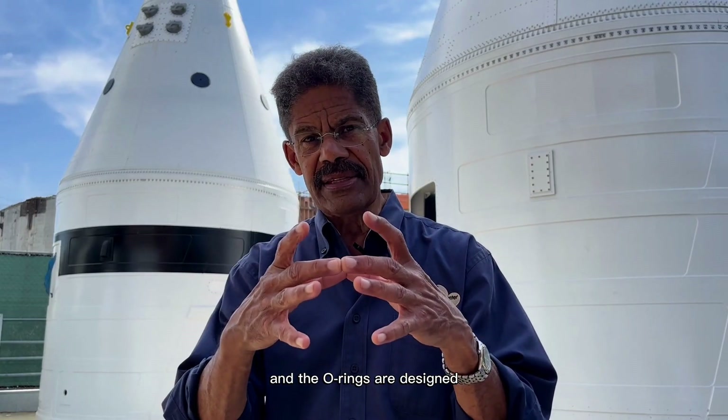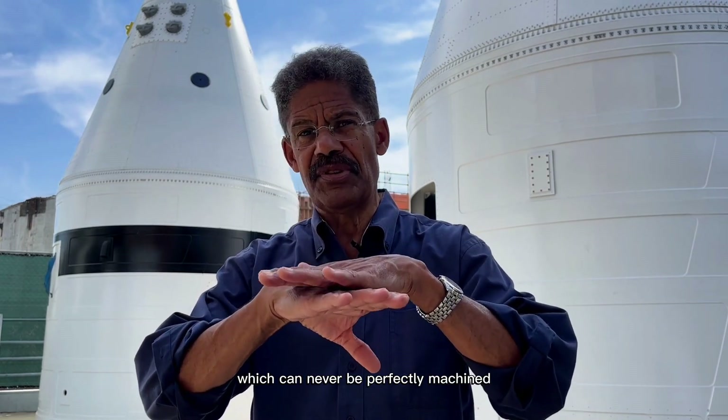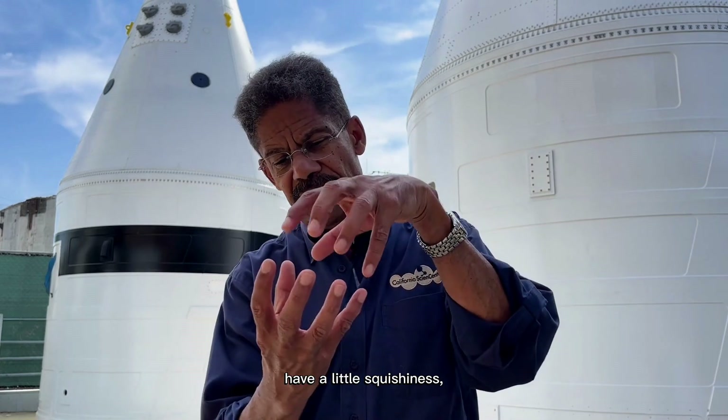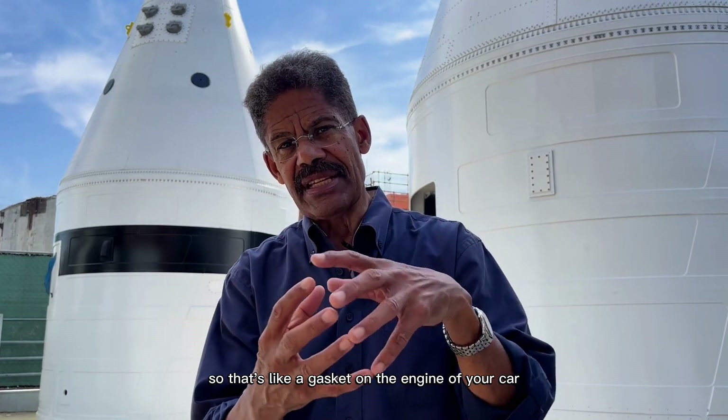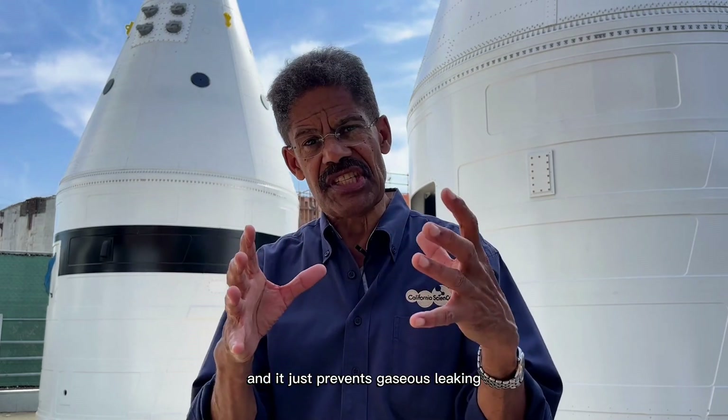The O-rings are designed to make sure that two pieces of metal, which can never be perfectly machined so that there's no leakage, have a little squishiness so that it's like a gasket on the engine of your car. It just prevents gaseous leakage.